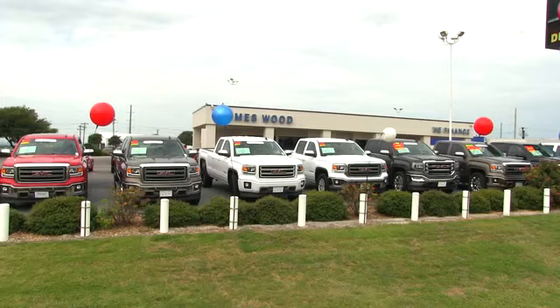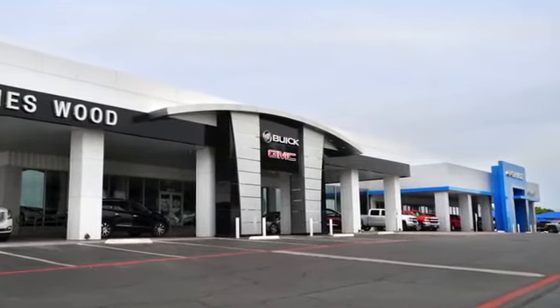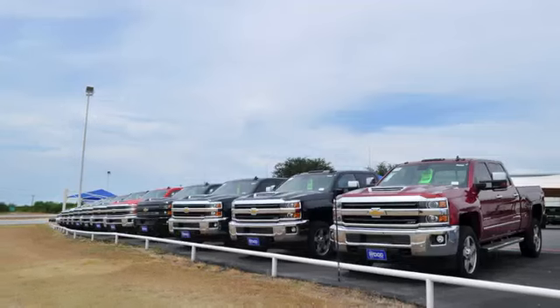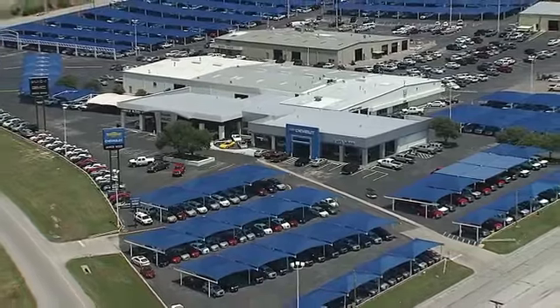We've been serving North Texas since 1978 and have built our business for nearly 40 years on treating our customers right. We are here for you for the life of your vehicle. The next time you're looking for a new or pre-owned vehicle, come visit our family at James Wood Decatur.